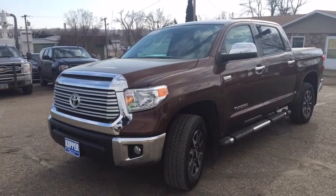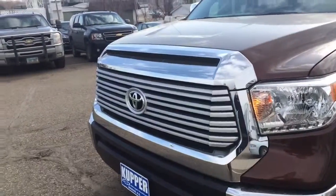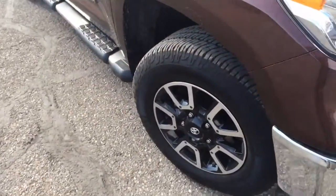Hey Wade, this is Jeremy at Cooper Chevrolet, just getting this to you. I figured I'd give you a quick in-depth look at this big old Toyota — nice looking rig. It is the Limited model, it's got the nice wheels on it.